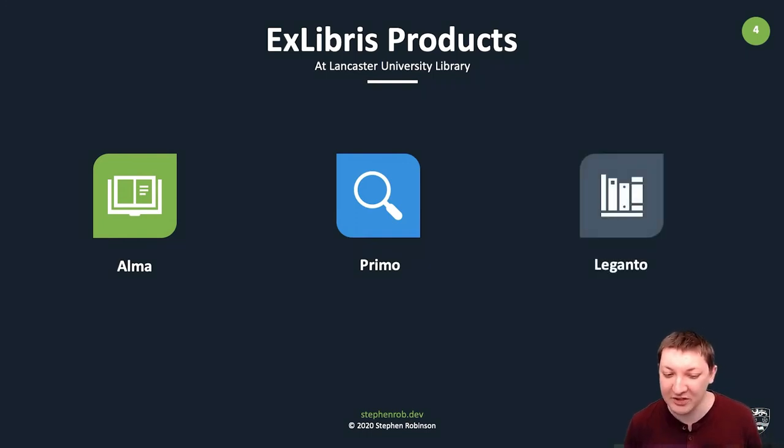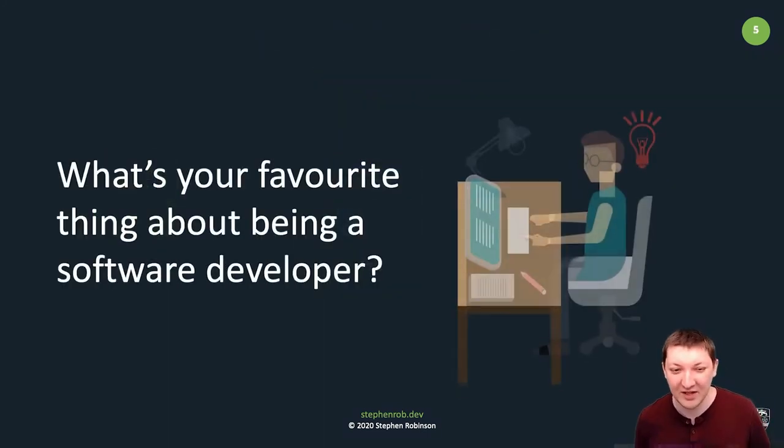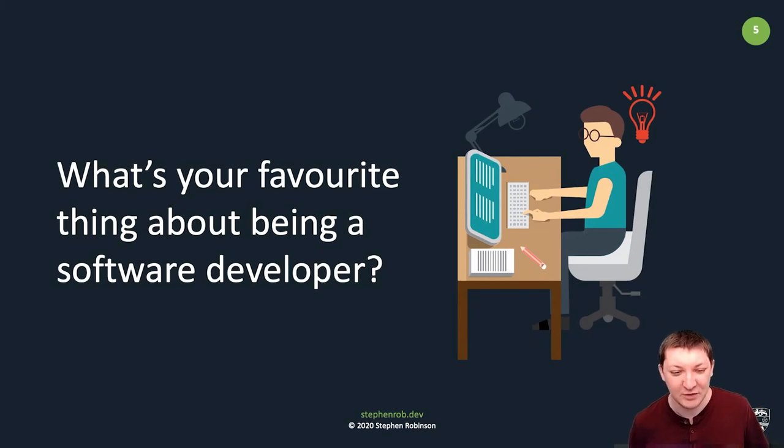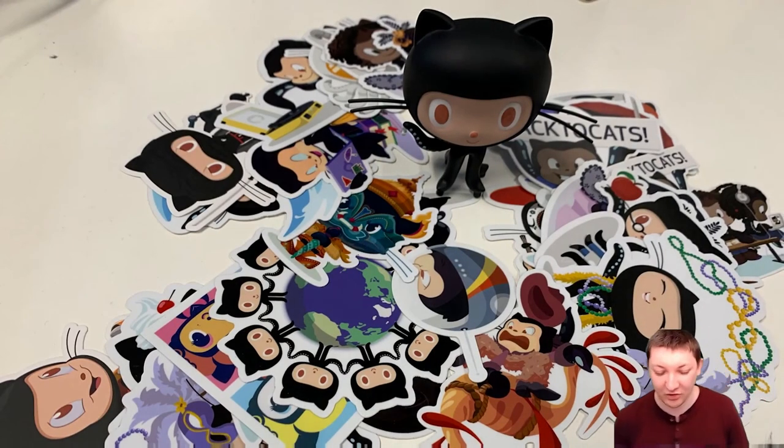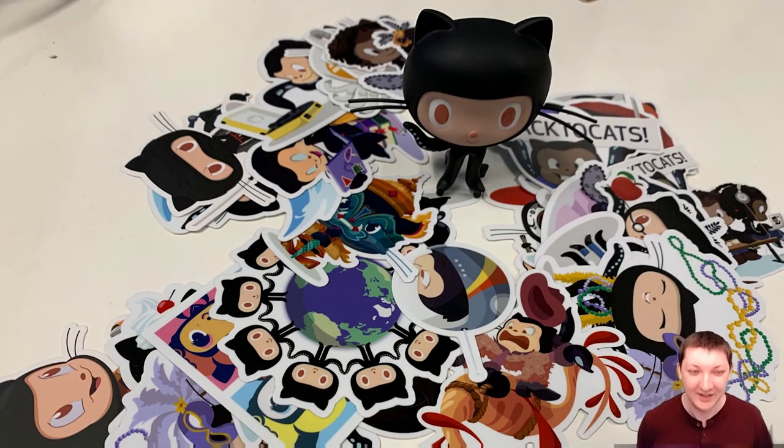CampusM is also in use at the institution by our IT partnering innovation team to provide our mobile app iLancaster. I'm often asked, what's your favorite thing about being a software developer in HE? Well, there's a lot of different things — it could be the stickers. I quite like stickers for my laptop and notebooks. Here are a few from GitHub as part of the GitHub Campus Program.